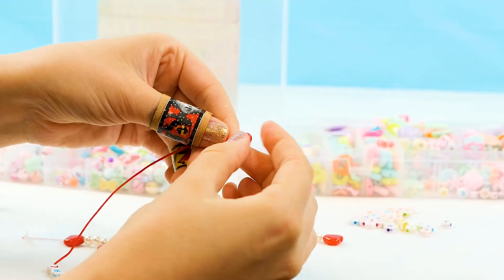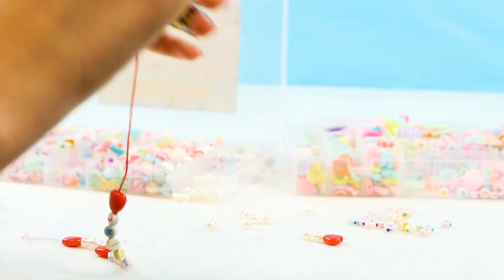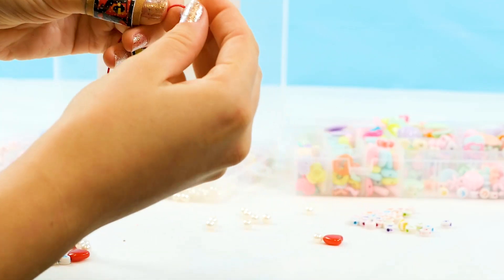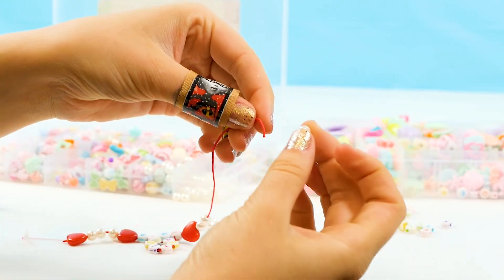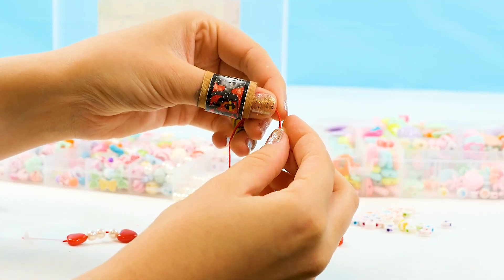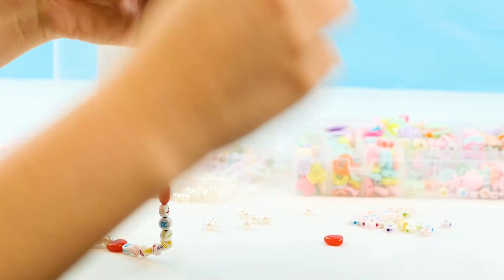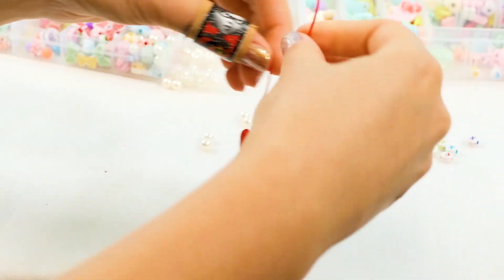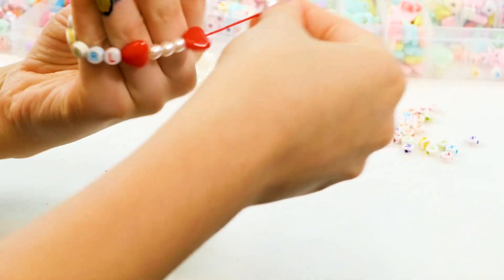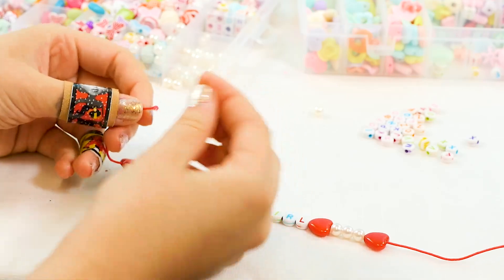These hearts are so cute, guys. And we want to do three more pearls. One, two, good job, and three. Here we go. And we have one more heart. Let's see where we are at and how much more we need. This is super cute. Let's see how long it is. It's a little bit small, so we are going to put on some more pearls on our beautiful Elastigirl bracelet.